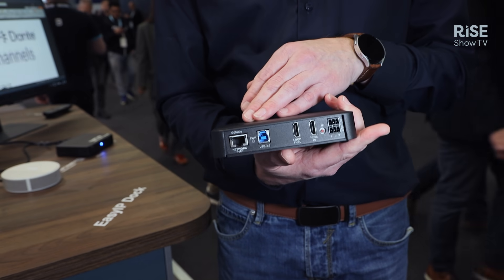Thank you for your attention. If you're still at ISE, please visit us at Hall 3, Booth 3N600, or visit our website LegrandIV.com for more information about the Vadio EasyIP products. Thank you.